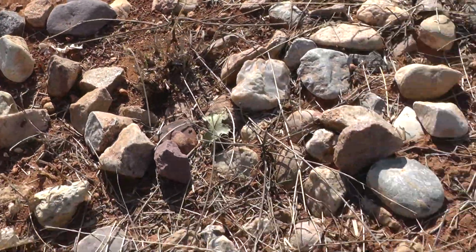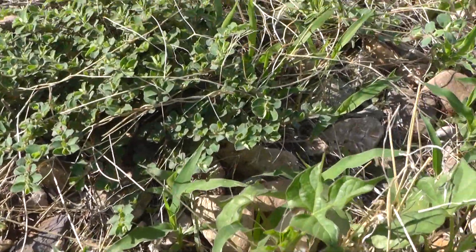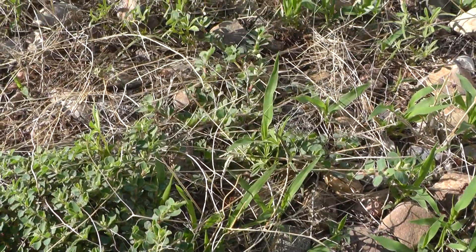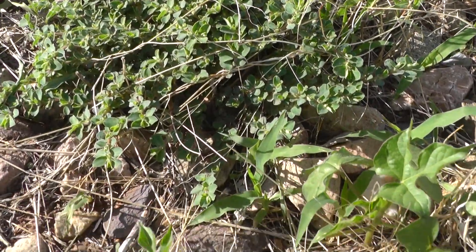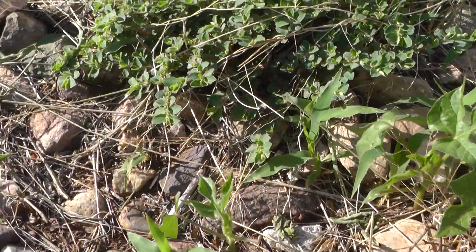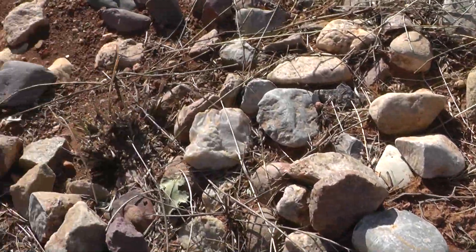This is interesting if I can catch this — I need to try to pan over there. There was a velvet ant over here, which is not an ant at all but a parasitic wasp, came buzzing through there and I didn't get the camera on it in time.